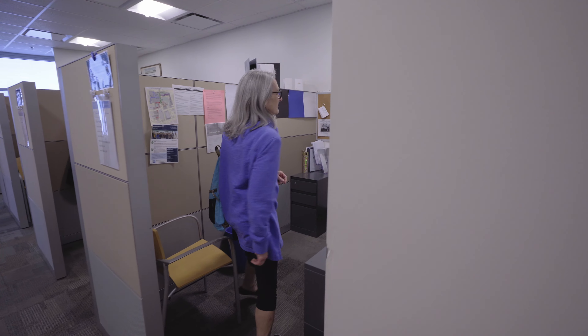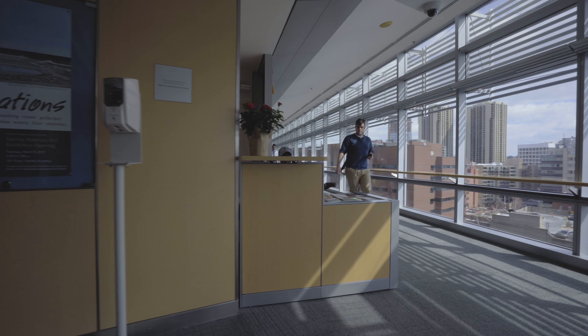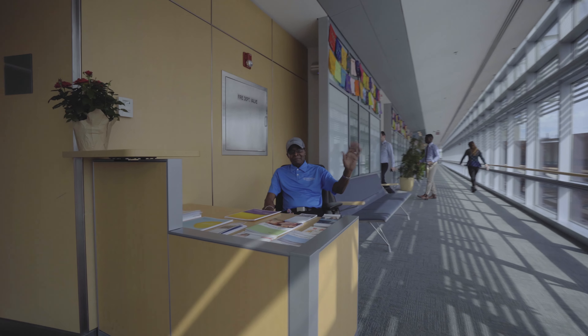After your appointment, you will head to the checkout area. Our schedulers can help you schedule any follow-up appointments.